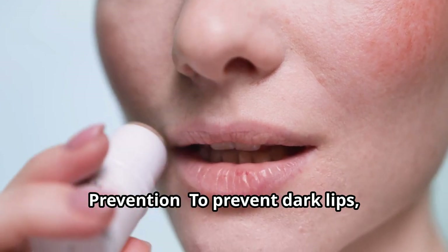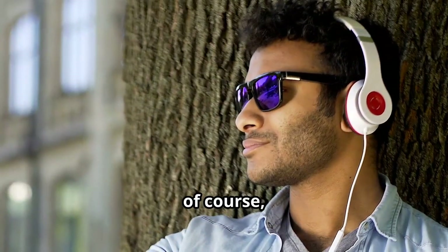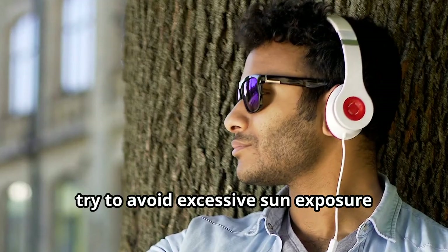To prevent dark lips, it's important to use a lip balm with SPF to protect against sun damage. And of course, try to avoid excessive sun exposure whenever possible.